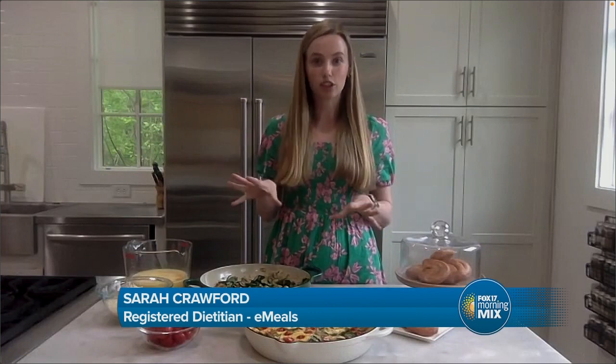Before we dive into the recipes, can you tell us a little bit about E-Meals and what makes E-Meals different than other meal planning services? E-Meals is exactly that — a meal planning service, and they actually have a team of registered dietitians that develop all of the recipes.